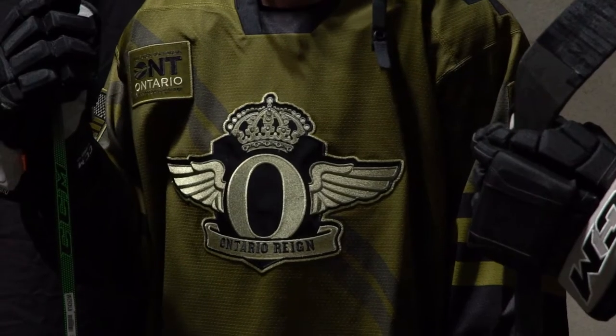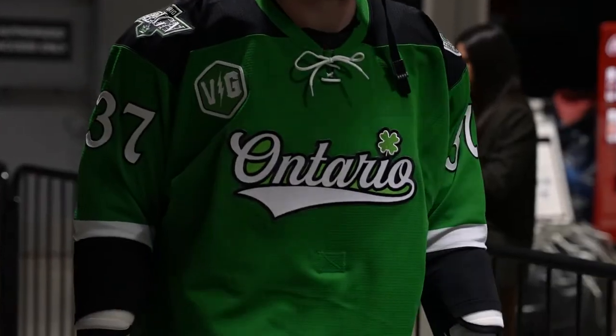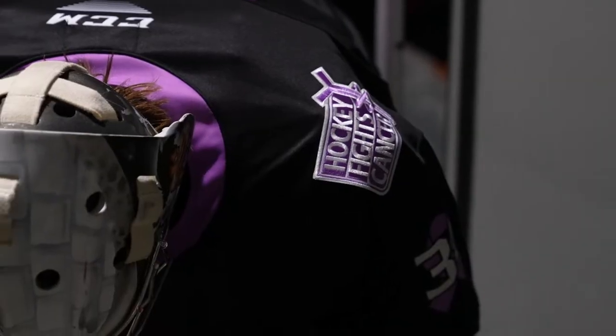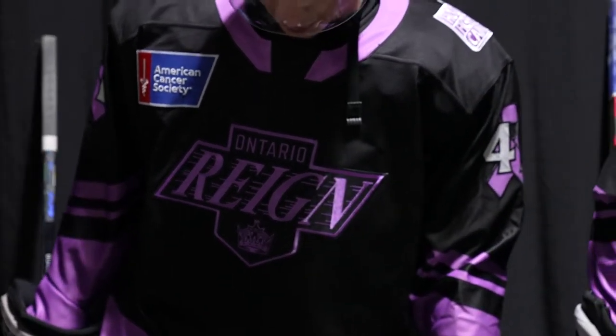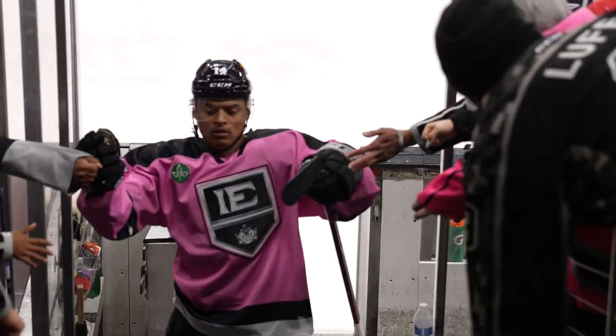I've been designing specialty jerseys for the Reign since 2018-2019, when I started with the team as a graphic designer. My design style comes from the fact that I grew up playing hockey — I played in college — and I know what it's like to wear a jersey you're not the biggest fan of, so I always try and make it something the players are going to want to wear. Lots of things inspire me when I start with a blank canvas. It could be a jersey I just saw, or if it's a theme night, sometimes it's really obvious — like a firefighter's uniform or a throwback jersey. There are so many great designers out there, so I try to get inspiration from them and interpret that into my own style and what the Reign needs.